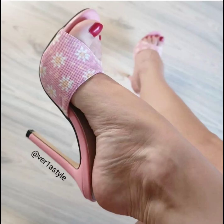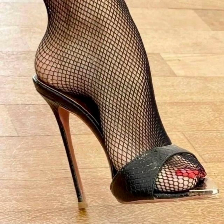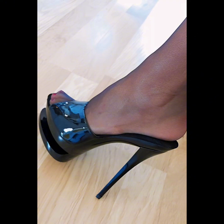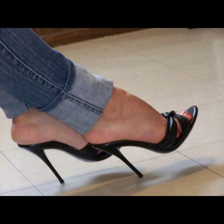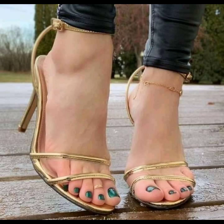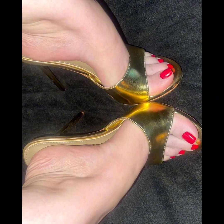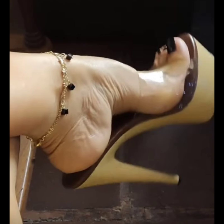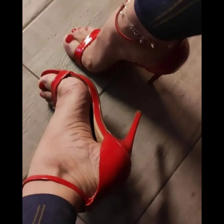Now let's talk about materials. High heels can be made from a wide variety of materials, including leather, suede, and sparkly fabrics like sequins. Leather is a popular choice for its durability and timeless appeal. Suede offers a softer and more luxurious look, while sparkly fabrics are perfect for adding a touch of glamour and making a statement.